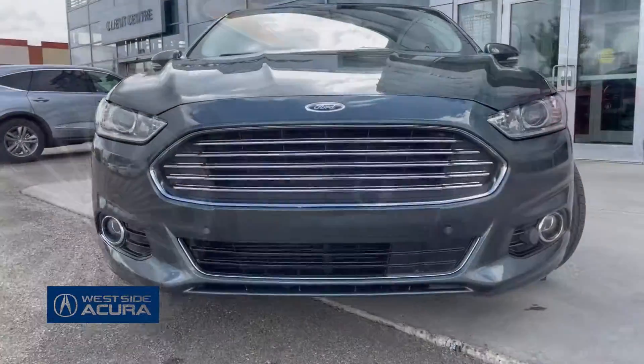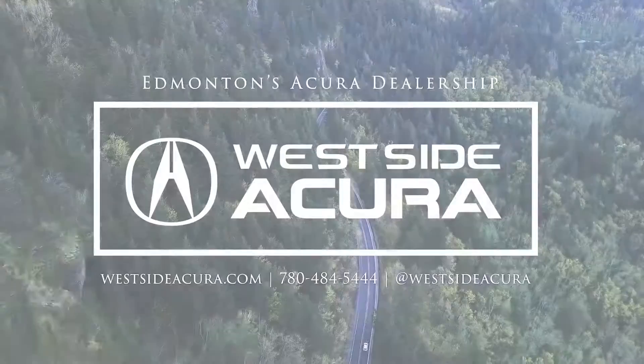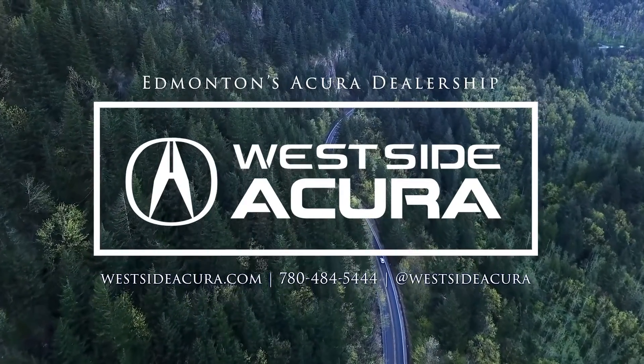It's a six-speed automatic and under the hood is a two-liter four-cylinder with 231 horsepower. Click the link in the description box or book your test drive at westsideacura.com.